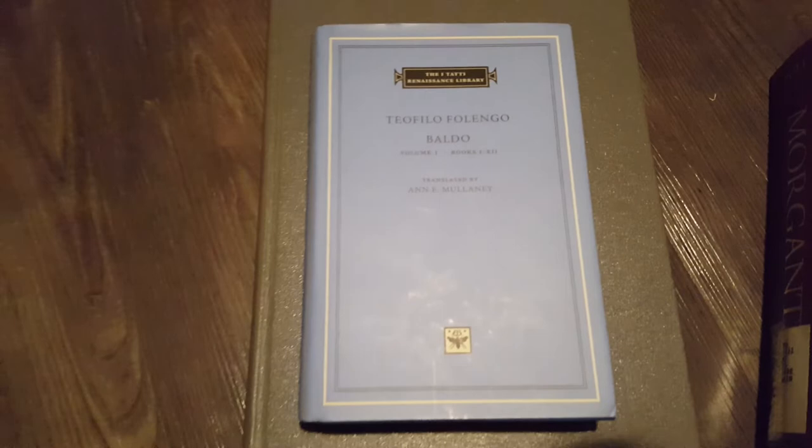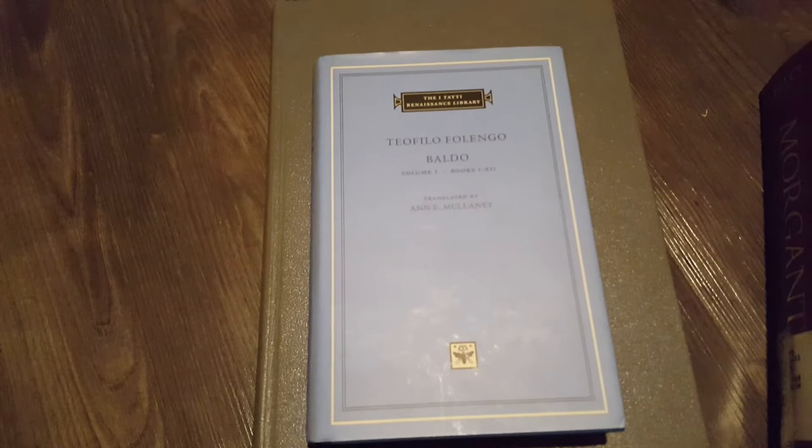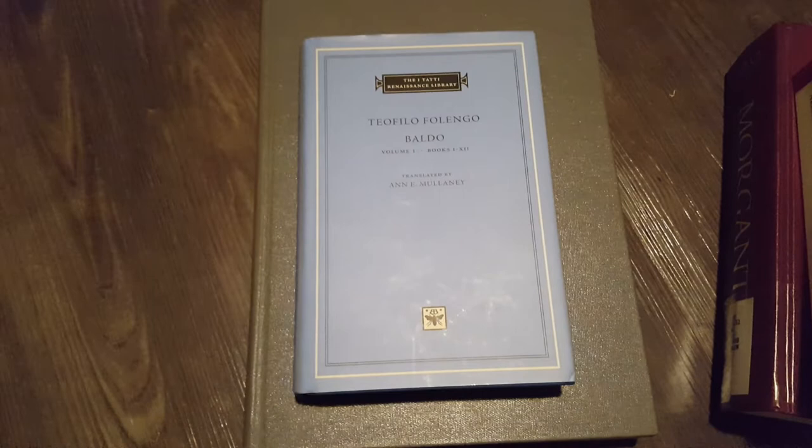I've really been interested in this sort of tradition of multi-language literature — Bottom's Dream, Finnegan's Wake, Midsummer Night's Babble, and The Devil to Pay in the Backlands by João Guimarães Rosa. Look into Baldo if you're interested in it.